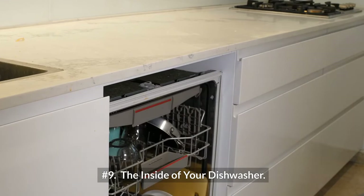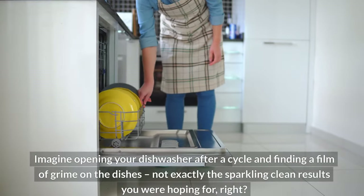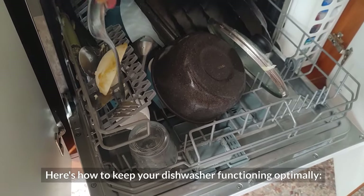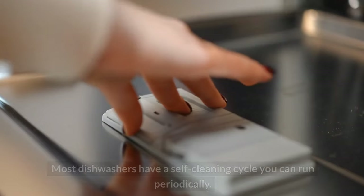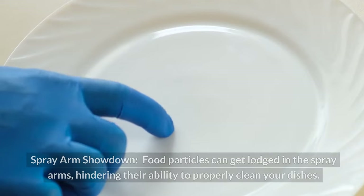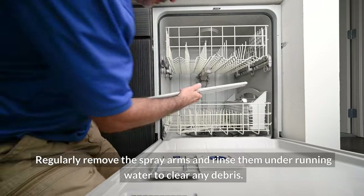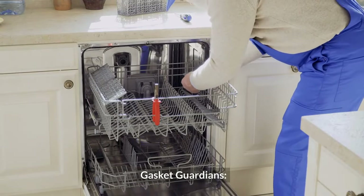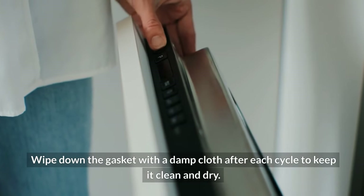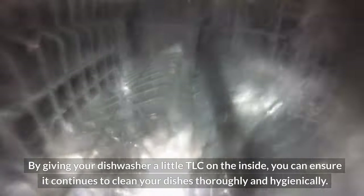Nine — the inside of your dishwasher. You might think your dishwasher is doing all the cleaning, but food particles and soap scum can build up inside the machine itself. Most dishwashers have a self-cleaning cycle you can run periodically — consult your manual for specific instructions. Food particles can also get lodged in the spray arms, hindering their ability to properly clean your dishes, so regularly remove the spray arms and rinse them under running water. The rubber gasket around the dishwasher door can trap food particles and moisture, leading to mold growth, so wipe it down with a damp cloth after each cycle.